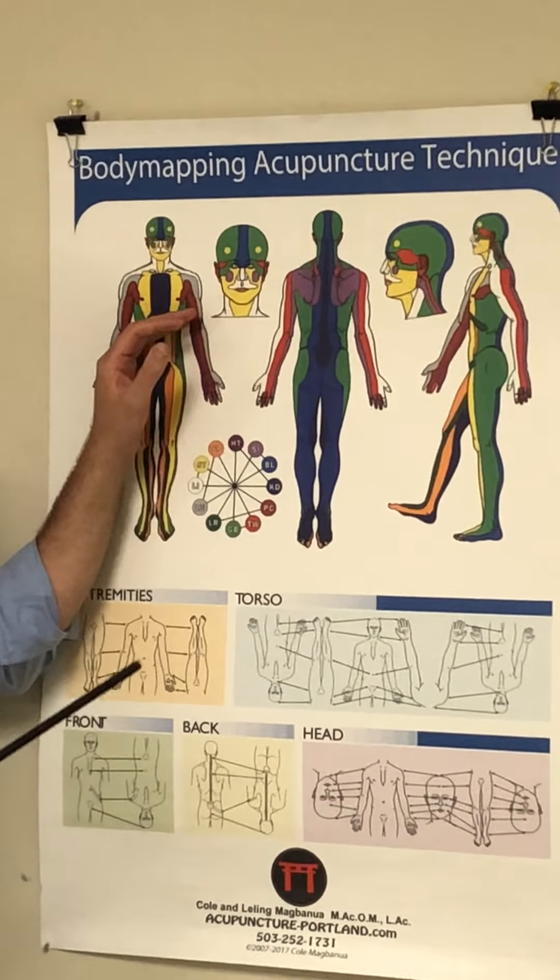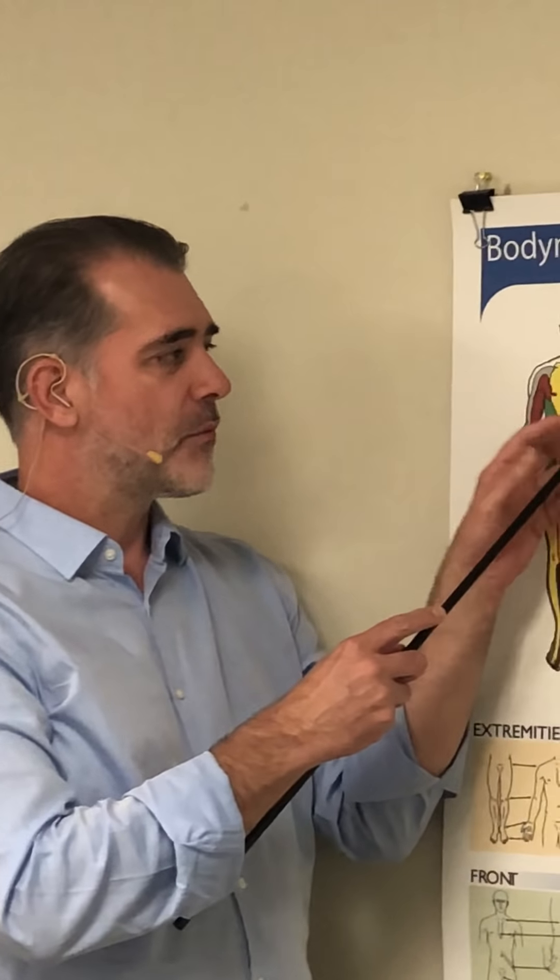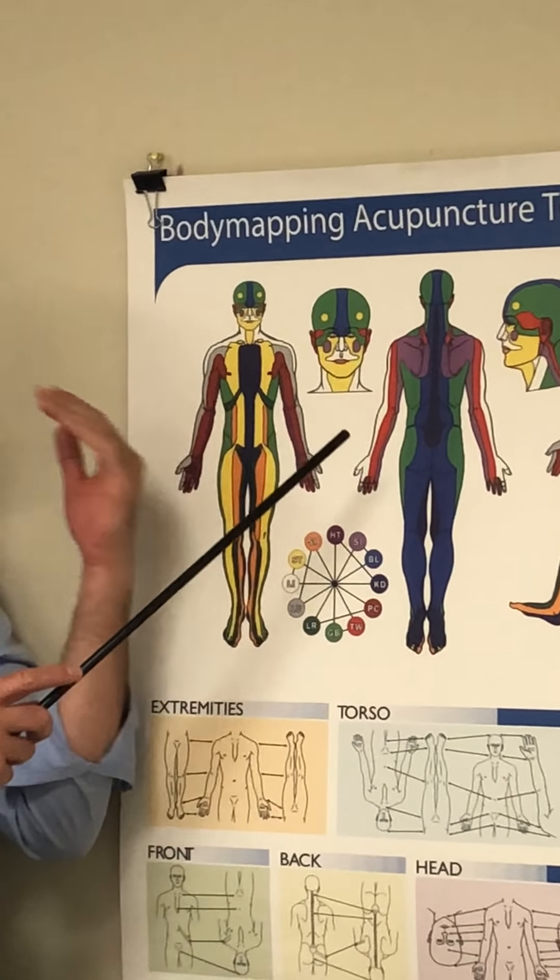Looking at the channels on the face: the Large Intestine channel covers the nose itself, upper jaw, upper chin, and upper teeth. Stomach channel covers below the eye and the deeper sinuses. There's a small amount of Small Intestine channel under the zygomatic arch relating more to teeth than sinuses. In the forehead we have Gallbladder and Bladder channels. Pain traveling toward the ear follows the Stomach channel, and that channel runs internally along that path.